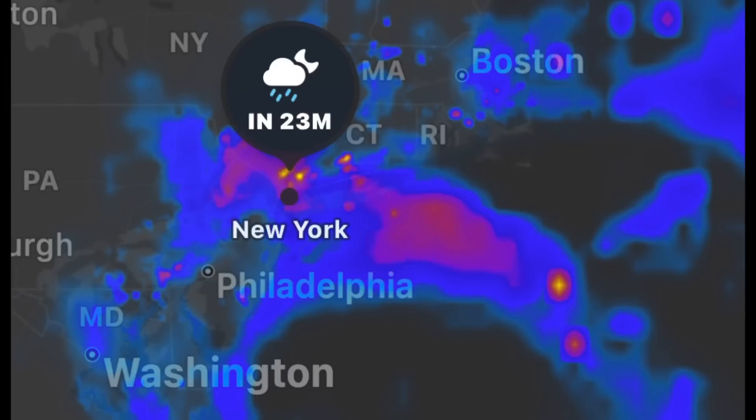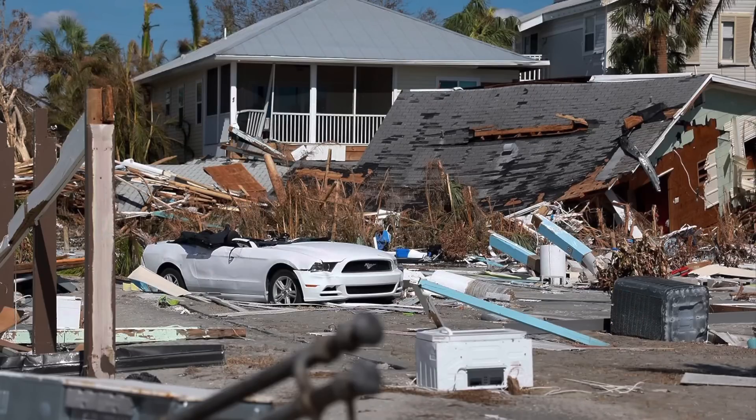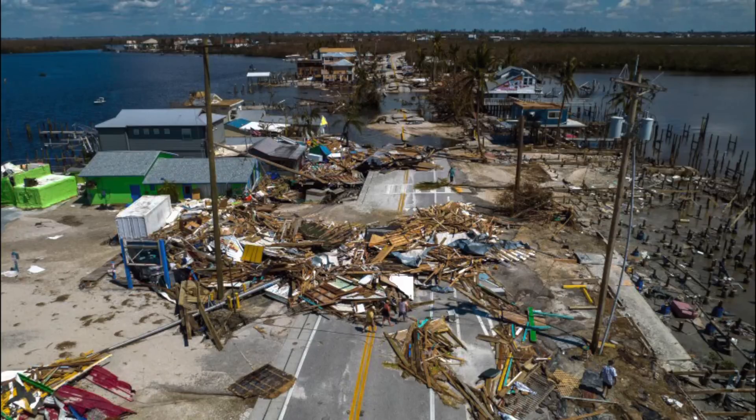Hey everybody, Scout Crafty here again. TGIF — thank God it's Friday, you made it through another week. It's been a heck of a week for a lot of people. We were just getting Hurricane Ian up here; the remnants of it circled us for six days. We've been getting nothing but straight rain and cold temperatures, but it's a lot better than the winds and damage they had down in Naples and Fort Myers, Florida. I hope everybody's doing good down there.